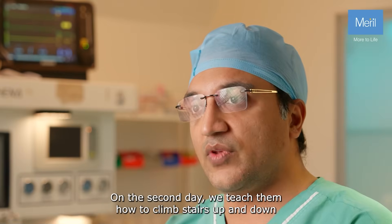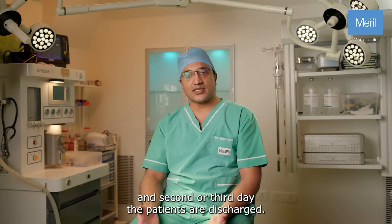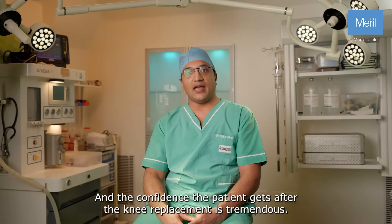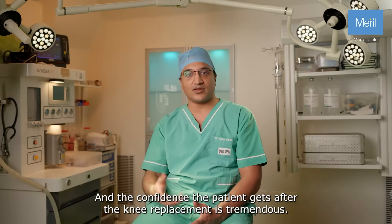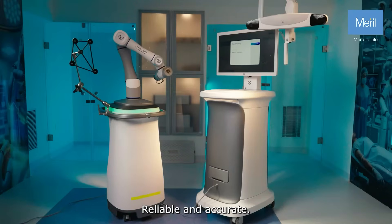On the second day we teach them how to climb stairs up and down, and by the second or third day the patients are discharged. So it has reduced the overall stay of the patients, and the confidence the patient gets after the knee replacement is tremendous. Reliable and accurate.